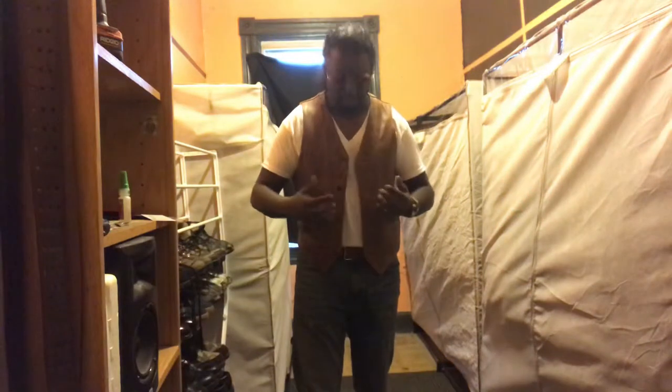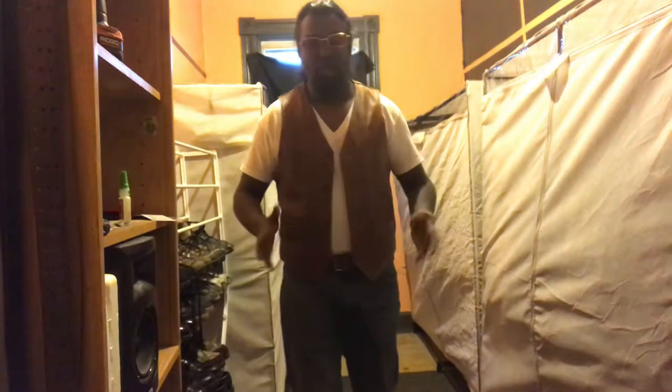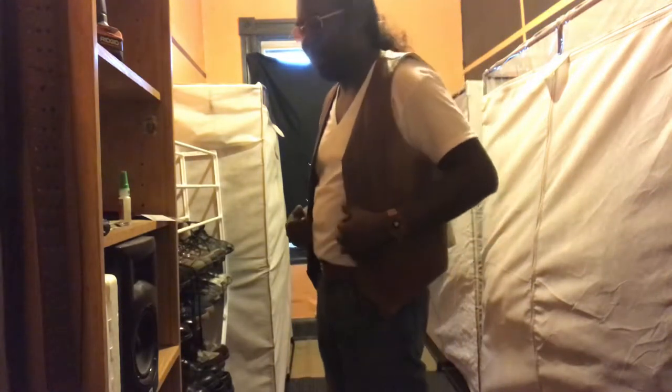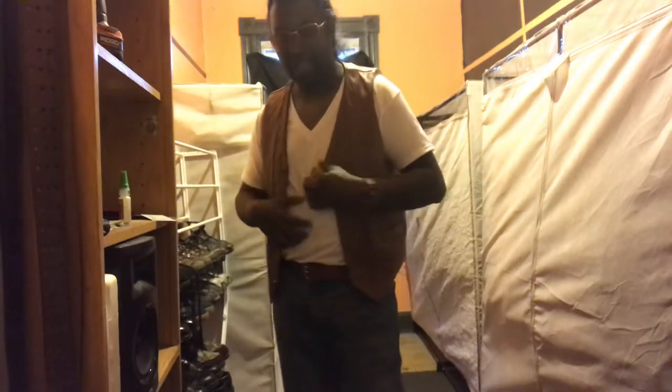I wanted to show you without the jacket because I've been slimming down. Even if I can't really suck my stomach in, this is normal — my stomach is still a little pudgy, I'm still working on it. My weight hasn't dropped much but I am getting the V-taper and everything is tightening up.